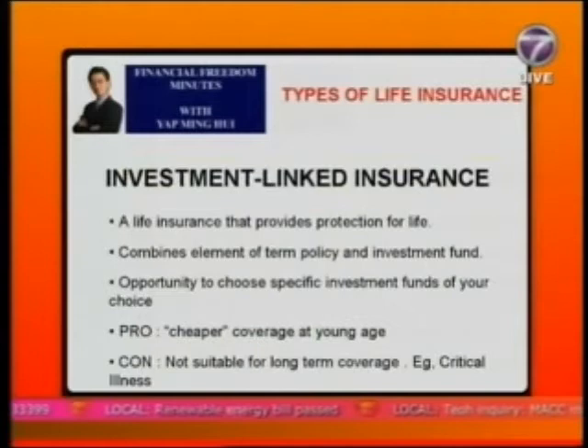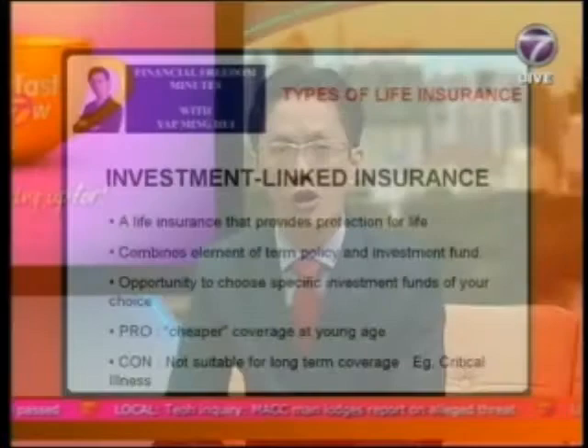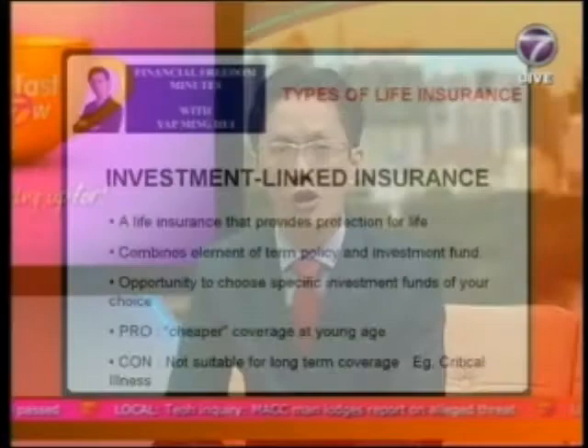Now I want to show you a comparison table between the four types of insurance, based on the same coverage of $100,000. For term insurance the premium is the lowest, cash value is accordingly low, and the protection period is fixed — five, ten, or fifteen years. For whole life, the premium is medium, cash value is medium, and the protection period is whole life.